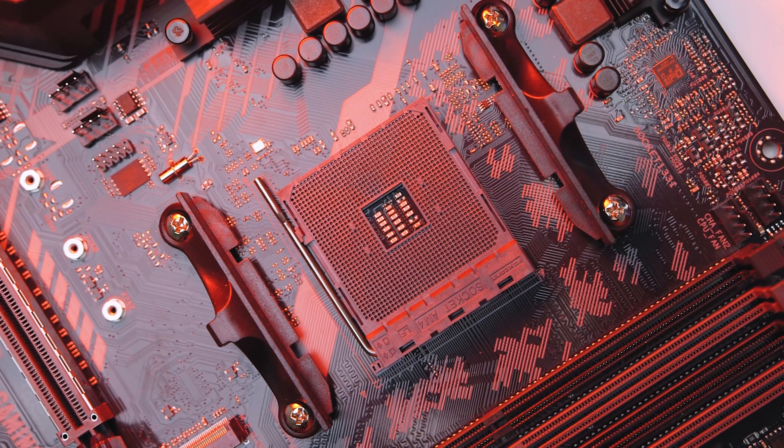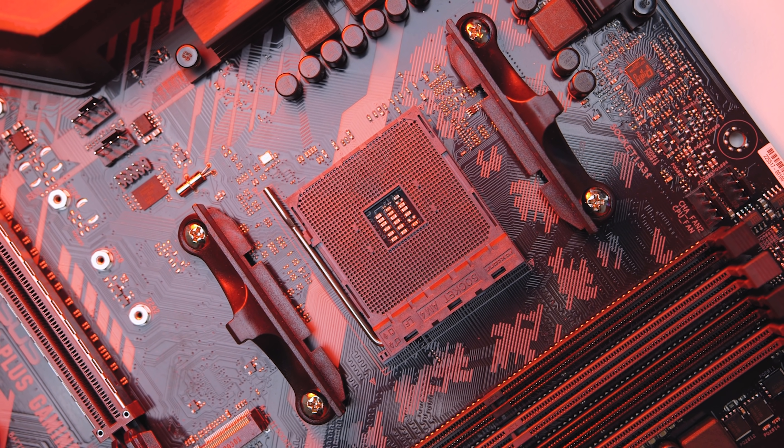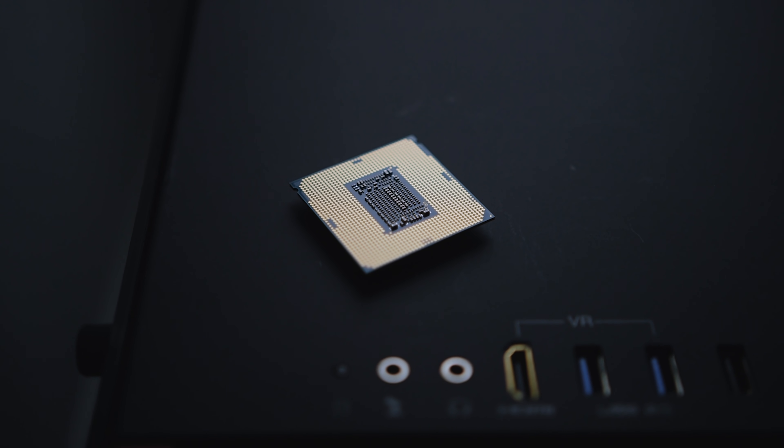Backwards compatibility in this case would require substantial BIOS work, so it's still going to be interesting to see if any company actually does it. I'm not sure how many people will actually take advantage of all this backwards compatibility, but at least AMD is giving people the option. Intel really needs to take some lessons here, because I'm pretty tired of buying a new motherboard with almost every one of their small CPU revisions.